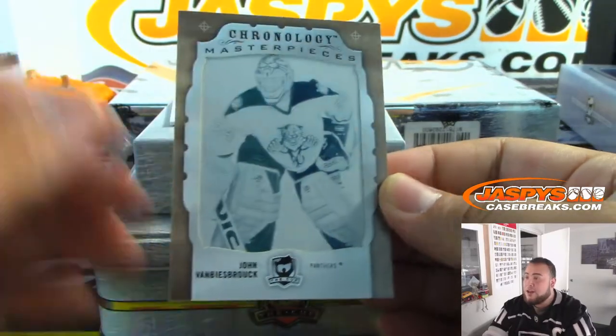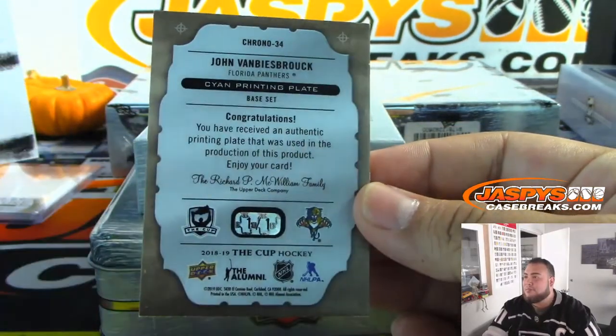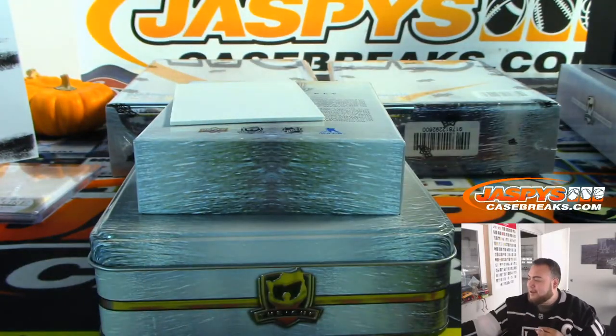And we got another one for the Panthers — a one-of-one this time. John Van Biesbrouck printing plate. Panthers — nobody wanted the Panthers, man.